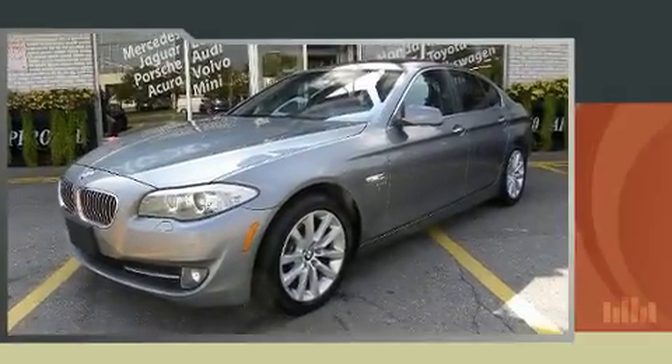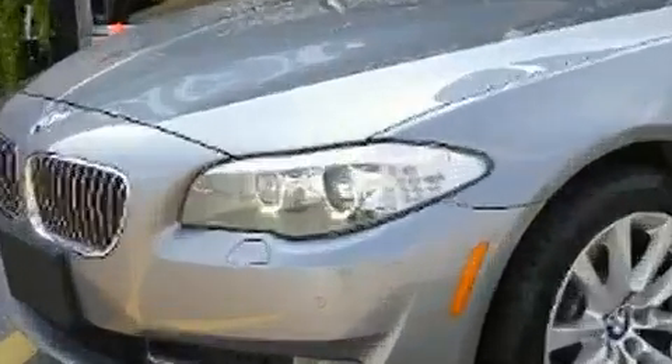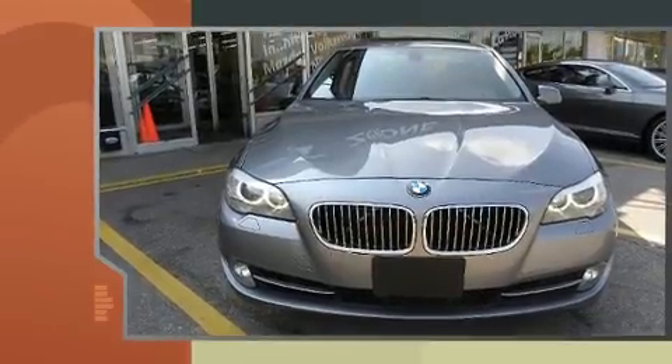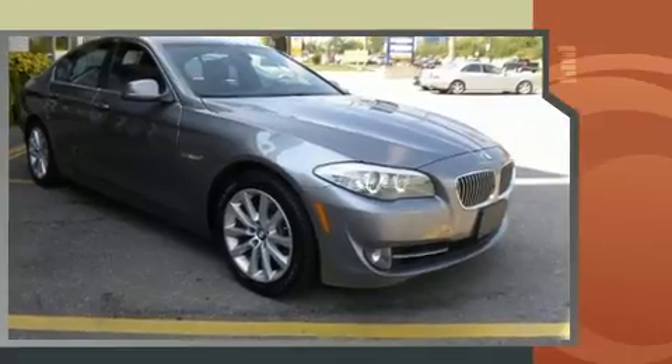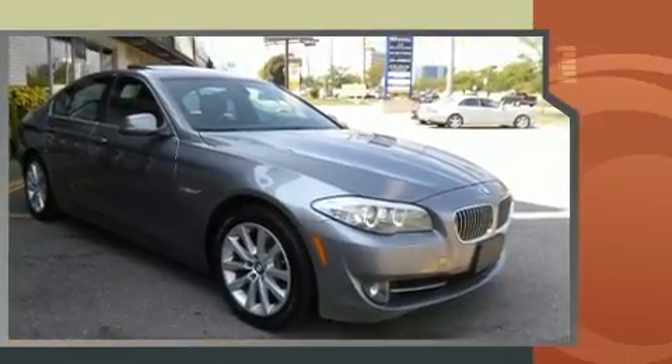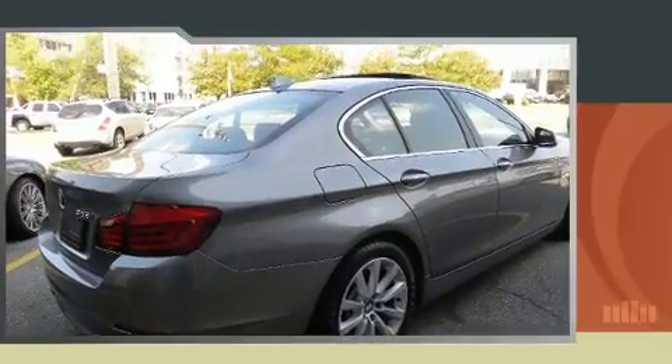You can expect a lot from the 2012 BMW 528i. This four-door, five-passenger sedan has just recently passed the 50,000 kilometer mark. Under the hood, you'll find a four-cylinder engine with more than 200 horsepower, and for added security, dynamic stability control supplements the drivetrain.